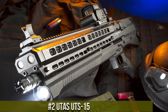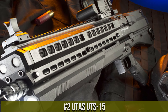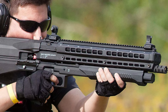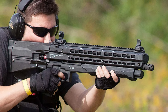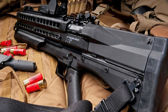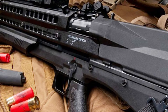Number 2: UTAS UTS-15 — a unique and innovative pump-action shotgun that redefines home defense and tactical shotguns. This compact and versatile firearm boasts a bullpup design, meaning the action is situated behind the trigger, allowing for a shorter overall length without sacrificing barrel length. The UTS-15 features a dual-magazine tube system holding 12-gauge shotgun shells, typically 14+1 rounds, and can be quickly switched between tubes for different types of ammunition.